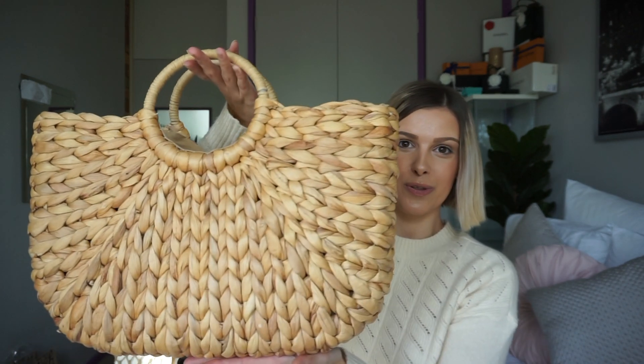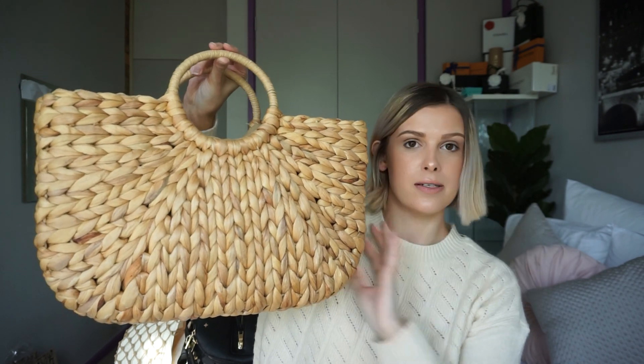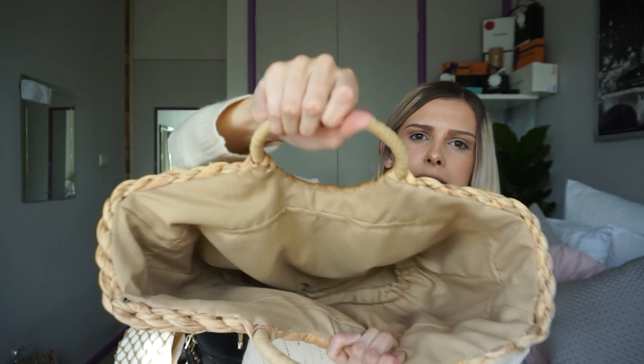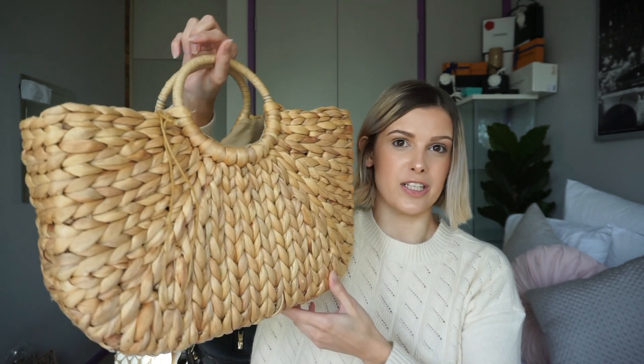The next brand I have is Glassons. Last year Glassons went big with all of their summer essentials and I basically bought the entire store — I had beautiful sandals, swimsuits, and bags. The first bag I picked up is this absolutely gorgeous straw beach bag. I was after one of these for ages and when it finally came out in store I bought it instantly. It's got that classic basket bag vibe. On the inside it has a little drawstring so you can put your stuff inside, seal it up, and push it back into the bag to keep sand out and your belongings safe.